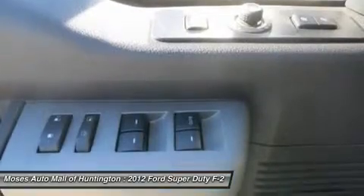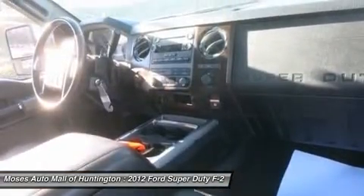Come in and get behind the wheel of the 2012 Ford Super Duty F-250 SRW Lariat.